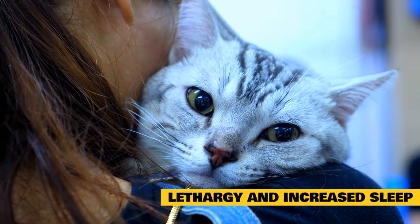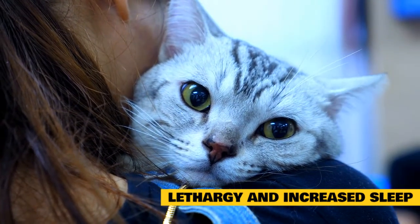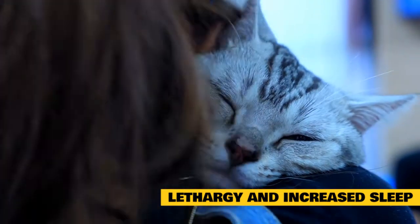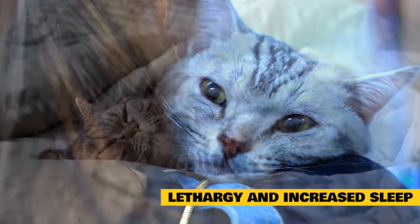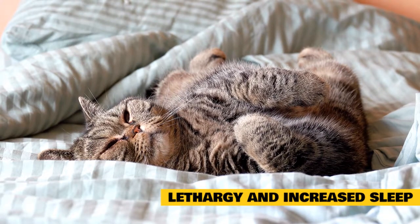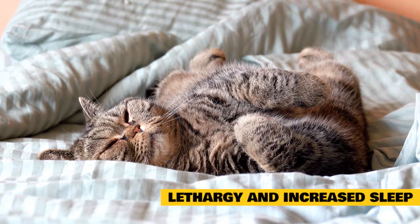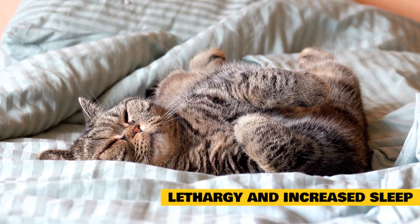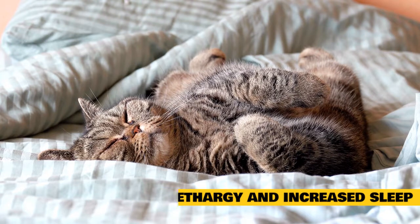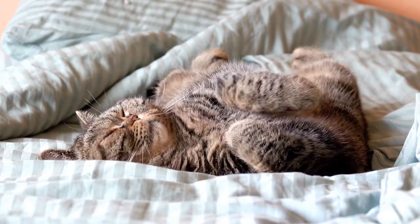Lethargy and increased sleep: low energy levels can be an indicator that something isn't quite right with your cat's respiratory system. If you notice that your pet has significantly decreased their activity level, it may be a sign that they're feeling tired and weak because they can't breathe as well as they should. Also, if your cat has been sleeping more than normal, especially during the day or when you're trying to play with them, it may be an indication that their asthma is acting up.